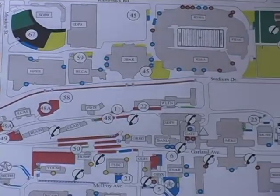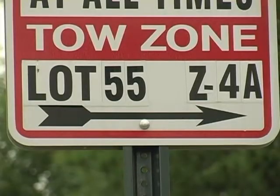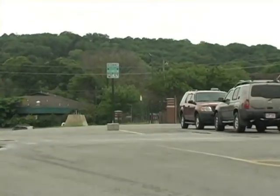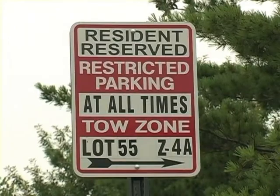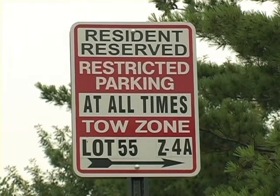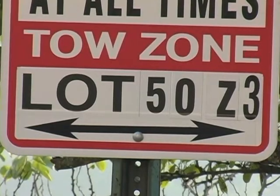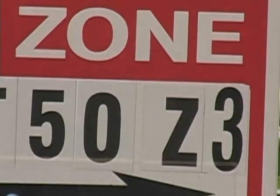Once you have your permit, you need to know where to park. Parking lot signs are labeled with a lot type and number and are located at the parking lot entrances and within the lots when necessary. Resident reserved lots are assigned by zone. Each resident reserved zone is designated by a zone number on the lot sign.